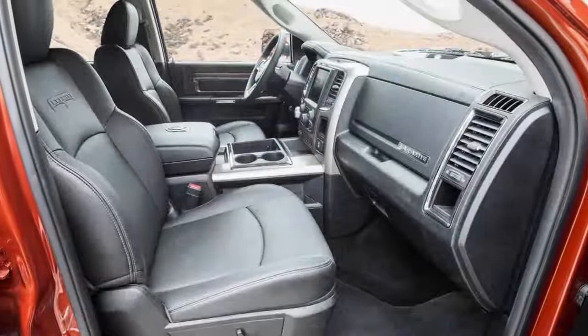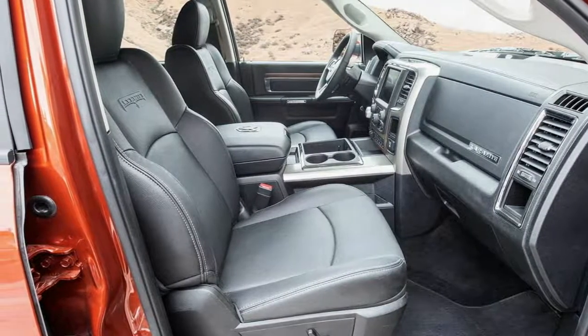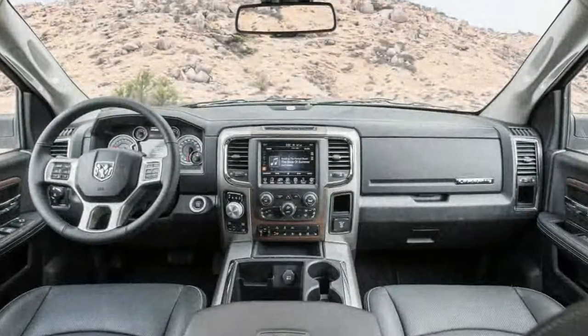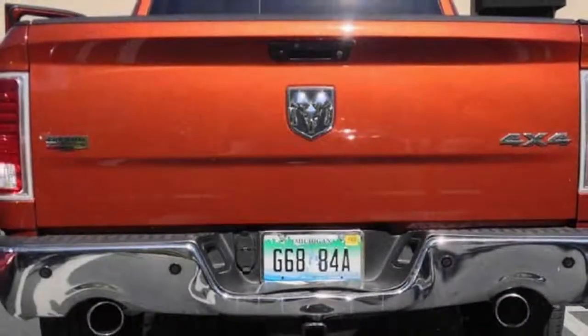If you read the last update about the Ram's minor dress-up features, this update is almost 180 degrees to the other side. In this case, we are singing the praises of the truck's toughness and its value. First, the toughness.